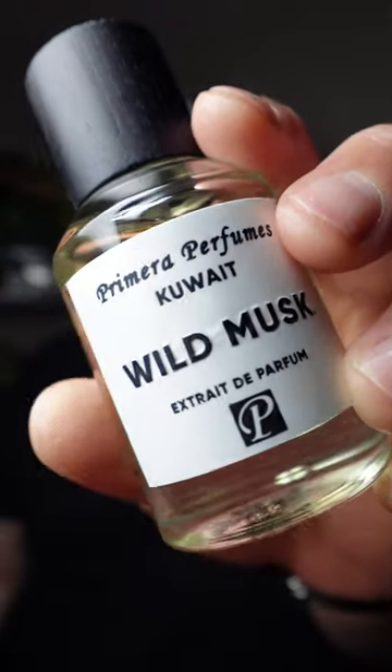This is Wild Musk. Now when I go over the notes of this fragrance you're not going to understand why I really enjoy this for the summertime, but I'm telling you it just works. Let's talk about the notes.